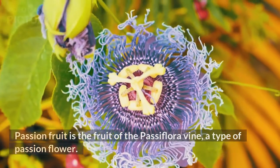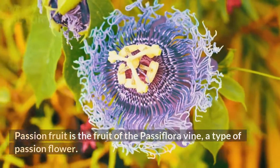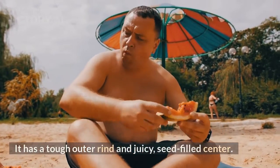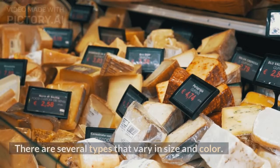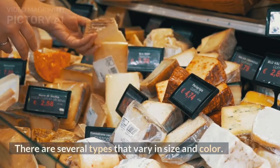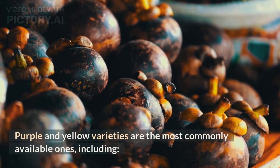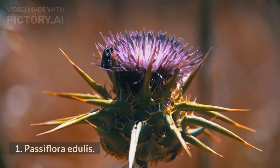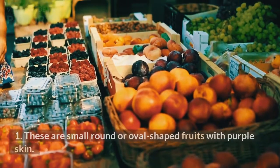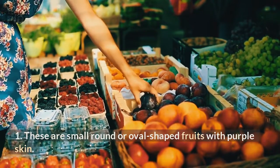Passion fruit is the fruit of the passiflora vine, a type of passion flower. It has a tough outer rind and juicy, seed-filled center. There are several types that vary in size and color. Purple and yellow varieties are the most commonly available ones, including Passiflora edulis — small, round or oval-shaped fruits with purple skin.